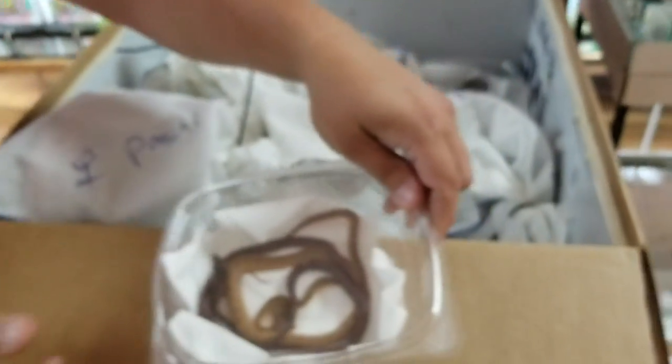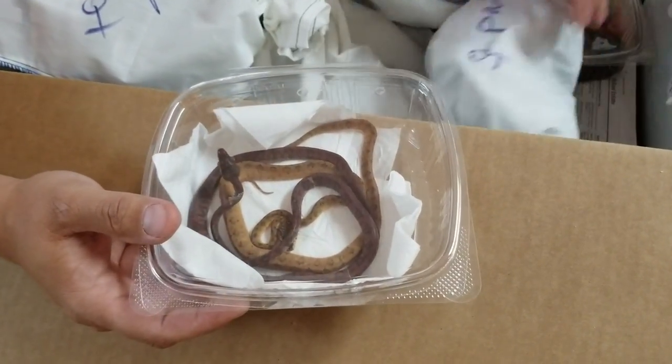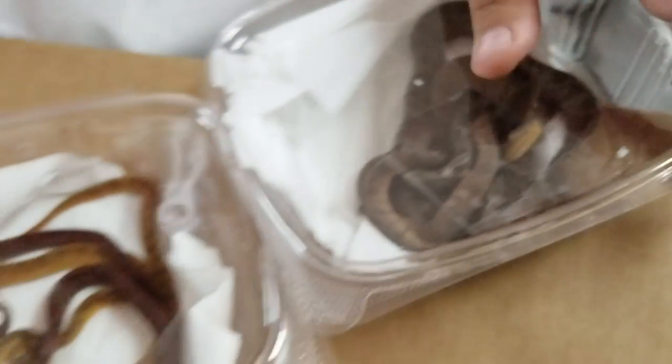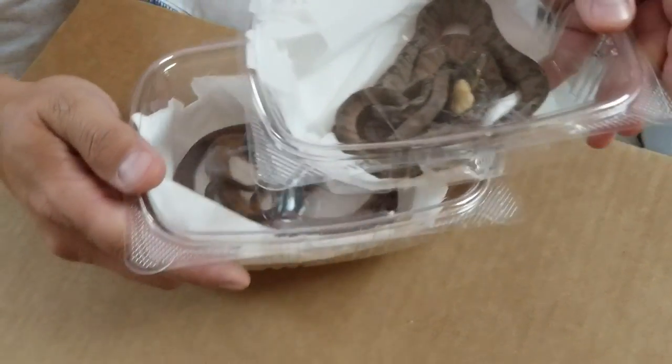We've got some nice, young, very colorful, very red Amazon tree boas. Some more different colored Amazon tree boas — more so the normals. And then these are the nice ones. Look at these — it's like orange and reds. Those guys are awesome.